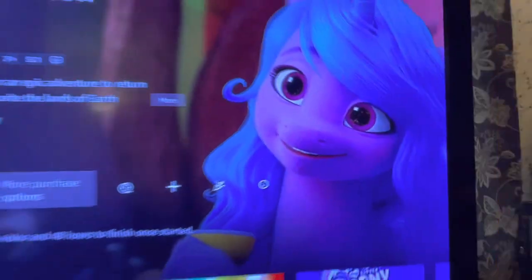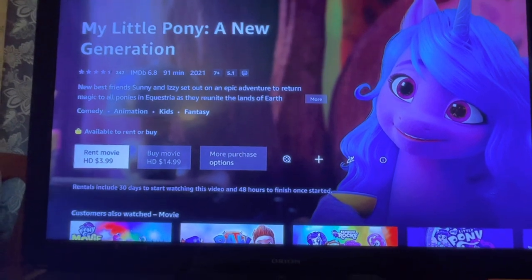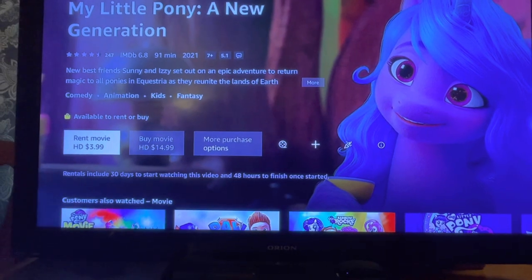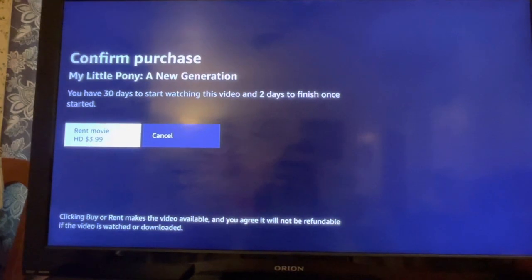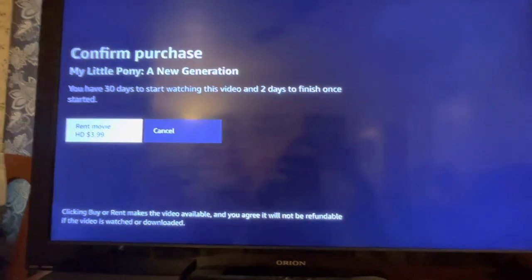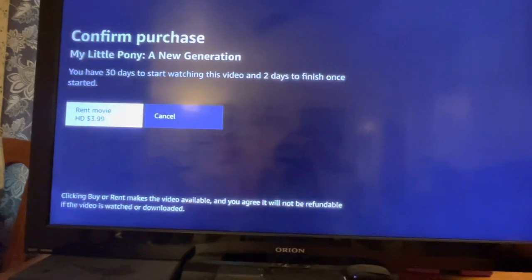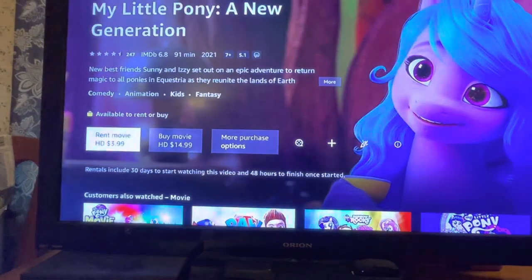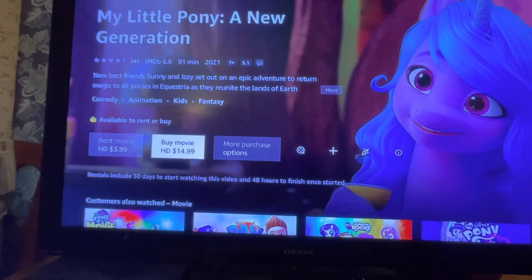You find the one that you want. Right here you have options on Amazon Prime — you have rent or buy. If you rent it, you have 30 days to start watching the video and two days to finish it once you have started. You can watch it as many times as you want within that two days. At least that's what we did when we rented Trolls quite a while back. As you can see, it's only $3.99, much cheaper.